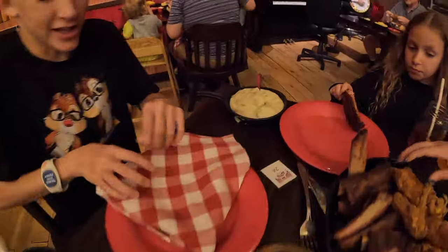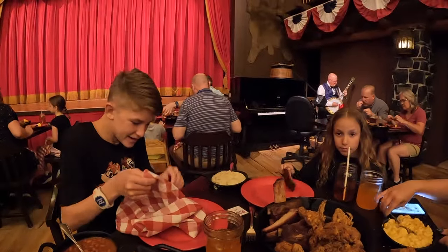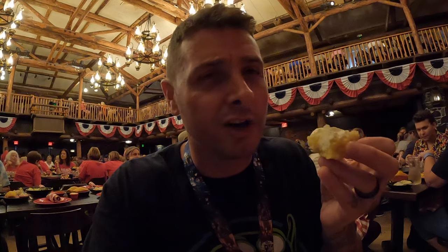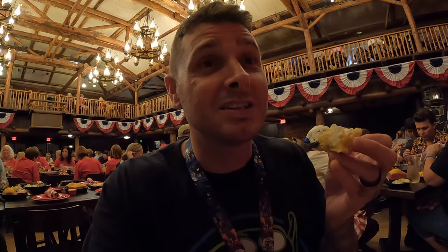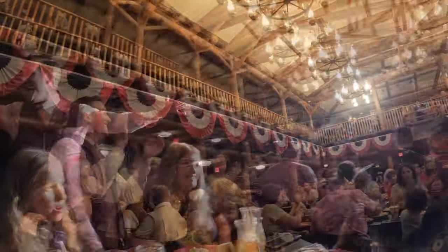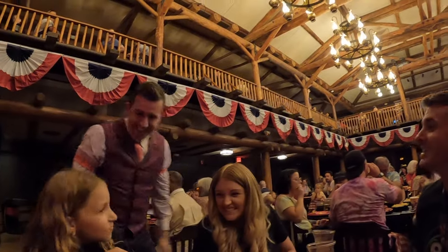We're off to a great start - the food looks fantastic. They've just brought more cornbread. We've got potatoes, beans, selection of meat, mac and cheese. The mac and cheese is very good, the cornbread is very good - with the butter it's the best we've had, 100%. The cornbread with butter here is the best cornbread you will ever try in your life. We've tried a lot of cornbread and this is number one. They announced us - Sarah and Mike visiting from England celebrating 10 years - it was so sweet!